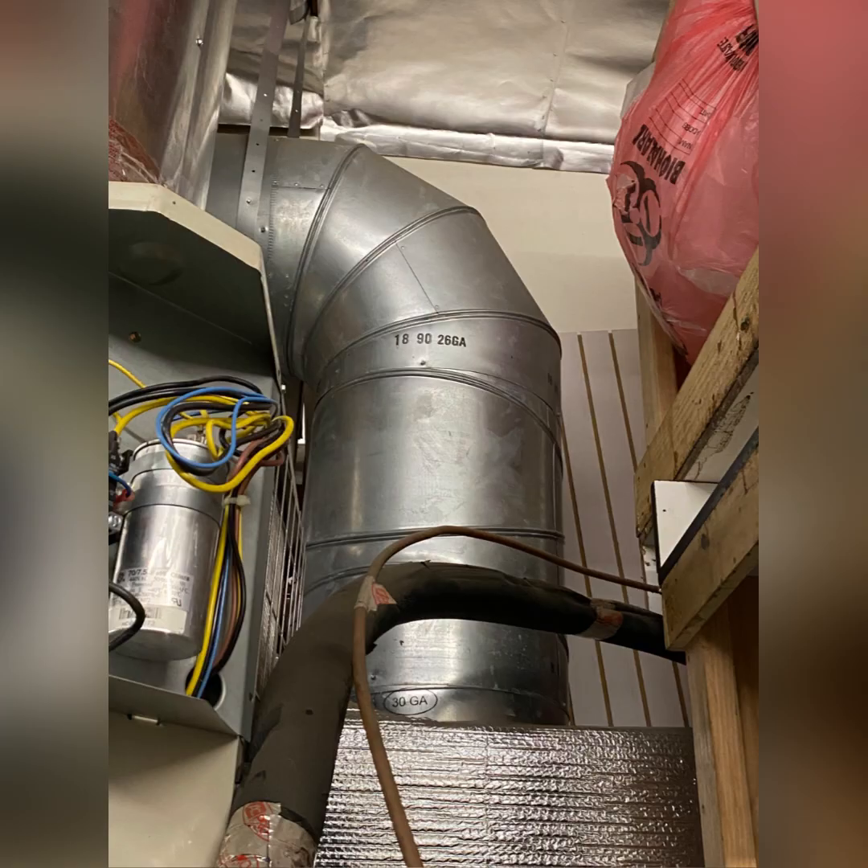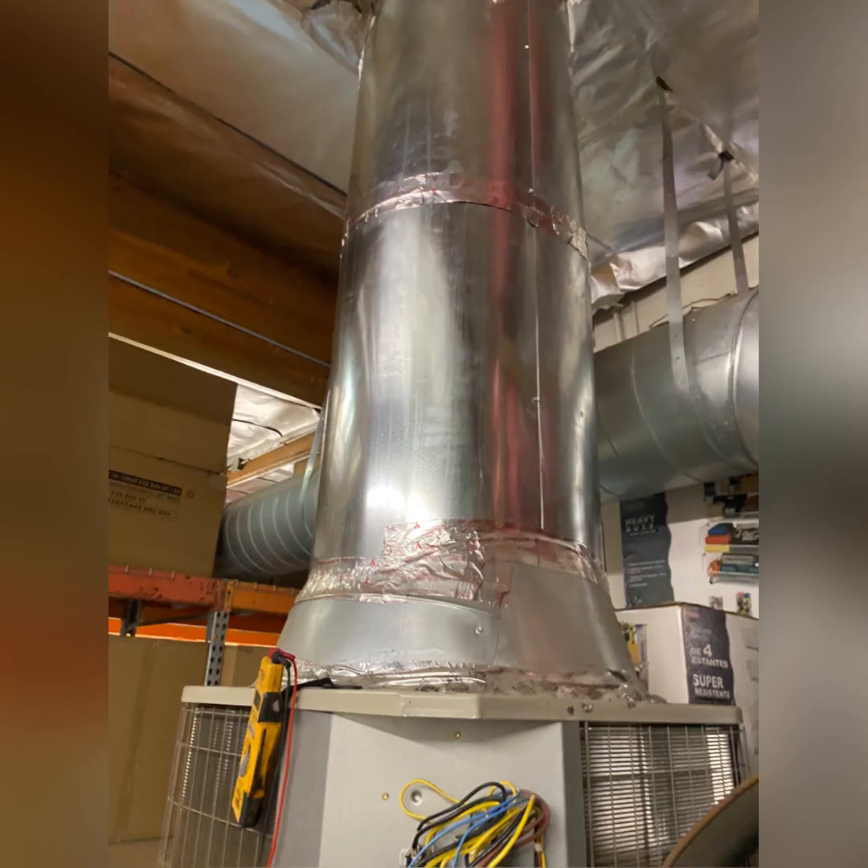So we get to see what the pressures look like on a system that's got non-condensibles, a restriction, is overcharged, and is running on high head pressure — everything just jam-packed all in one. He might as well have gotten a package unit. The landlord did not let him install a condenser on the rooftop.